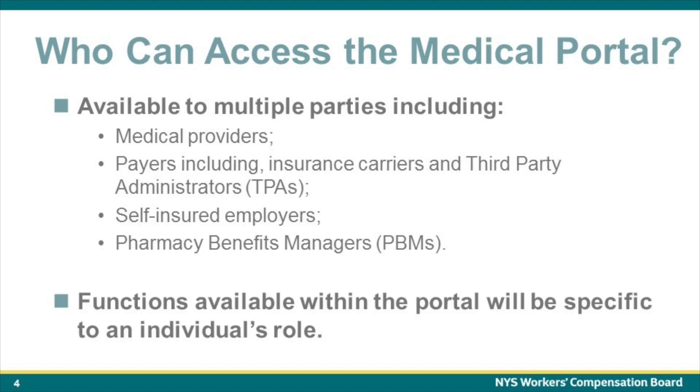The Medical Portal will be available to multiple parties including medical providers, payers which include insurance carriers and third-party administrators or TPAs, self-insured employers, and pharmacy benefit managers or PBMs. Functions available within the Portal will be specific to an individual's role.